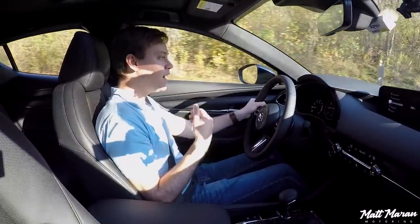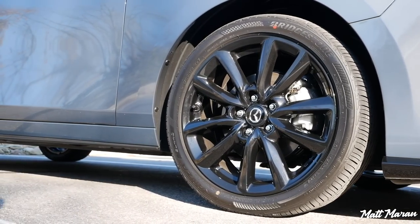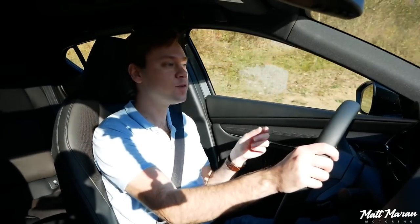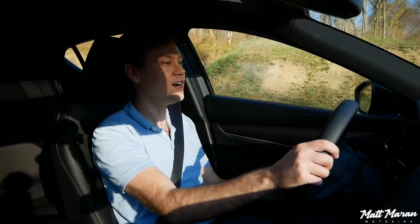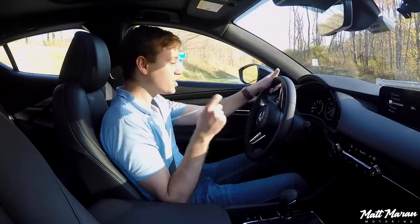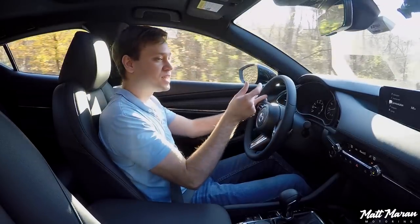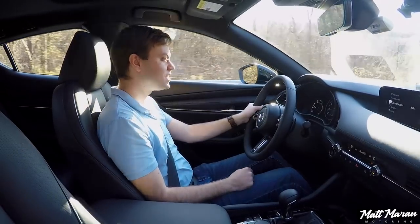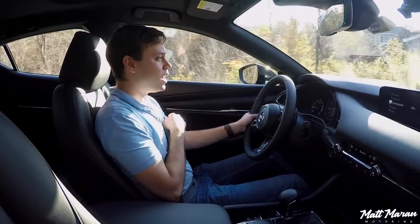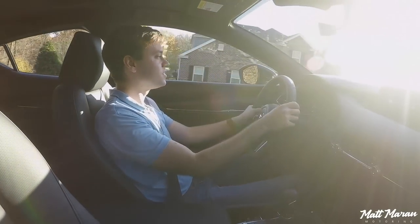Brakes also feel good — they're actually the same brakes as any other all-wheel-drive Mazda 3, so they didn't upgrade them for the extra power. It's a slightly stiffer brake pedal, and Mazda says they do that so you use your calf muscle, which is stronger, instead of your shin muscle, which is weaker. This is supposed to cut down on driver fatigue. Visibility is always really good in Mazda 3s — you have a nice thin A-pillar, though the door sills do come up a little high.